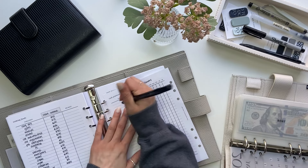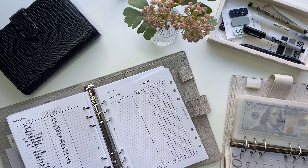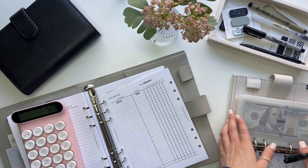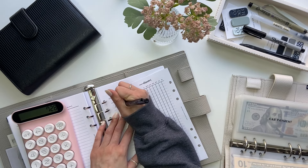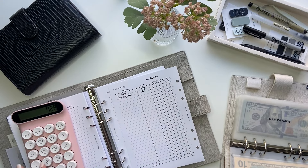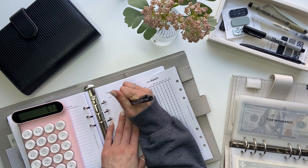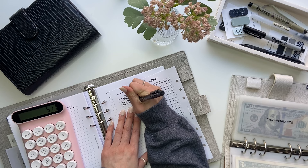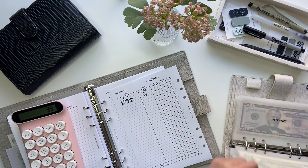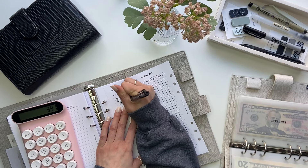The first envelope here is rent, which is getting $395. Next is his car payment, which gets $217. Then car insurance gets $120. Next is internet, which gets $154.